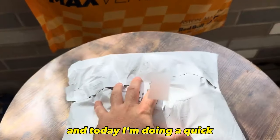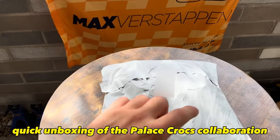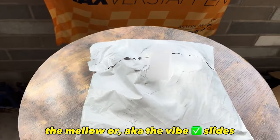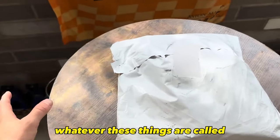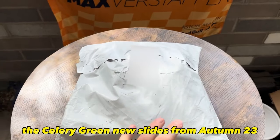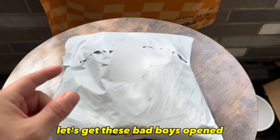What's going on guys, it's Thomas and today I'm doing a quick unboxing of the Palace x Crocs collaboration — the Mellow, also known as the vibe check slides, in the celery green colorway. These are the new slides from Autumn '23. Let's get these bad boys opened.